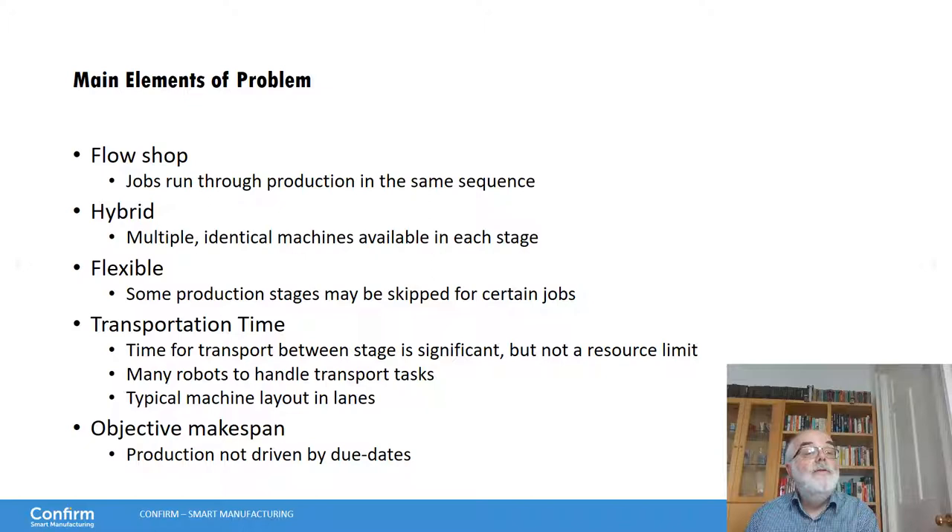It's a hybrid flow shop — we have multiple identical machines at each stage. And it's a flexible flow shop — we can actually skip certain production stages for certain jobs, since not everything needs to be done to all products in exactly the same way. What we are adding is the transportation time: the time for transport between stages is significant, but transportation is not a resource limit — we have many robots to handle the transport task. We have a typical plant layout in lanes, with stages in columns and rows as lanes, and the overall objective is the makespan.